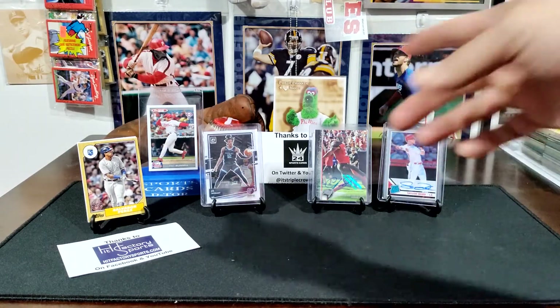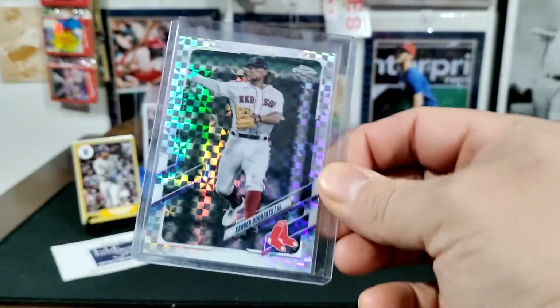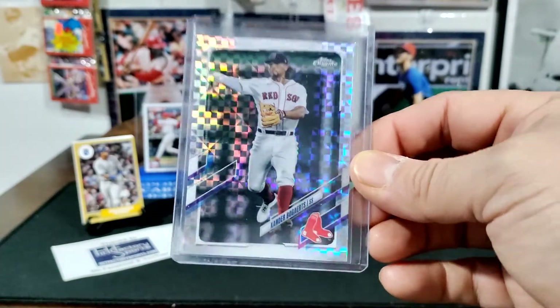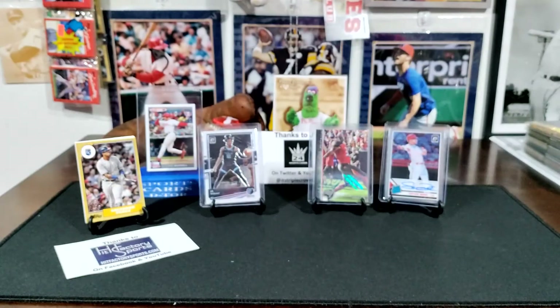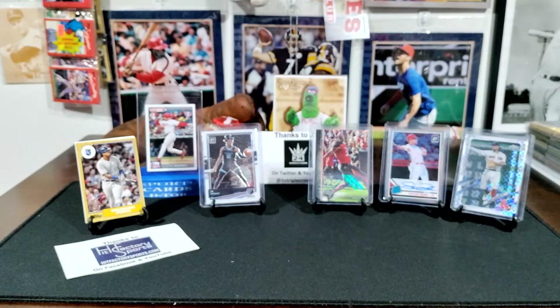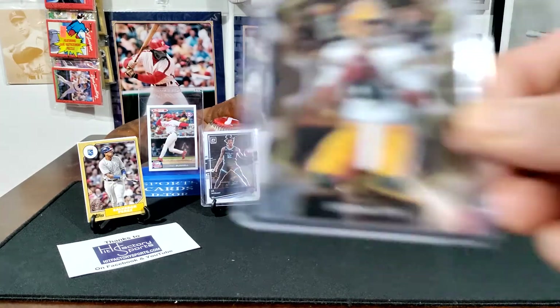I got the Xander Bogarts — I believe it's an X-Factor or similar type card, a Top Scrum one. I want to give a shout out to Shoebox Legends — Shane, if you watch this, let me know if you need that card. And then I got a Jordan Love rookie.